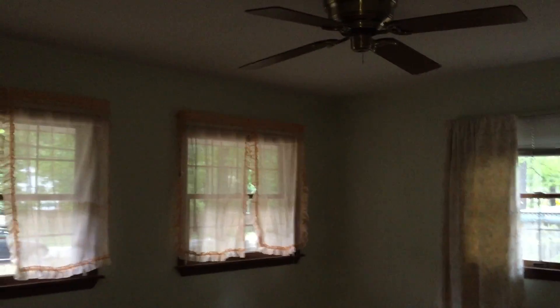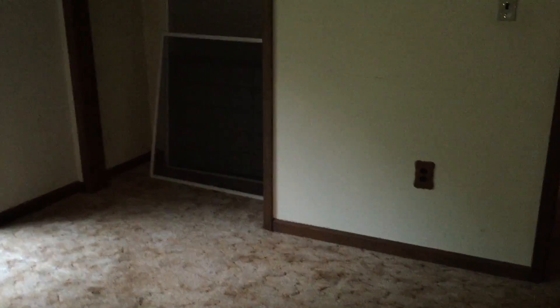Small bathroom. Then this bedroom is about 10 by 11. There's a closet straight ahead. The electric is updated. Then this is the master — no ceiling fan, small closet, and there's also ductwork going through it.